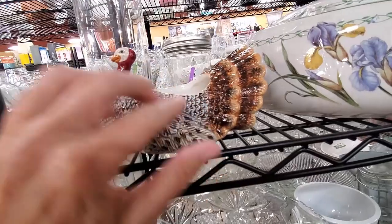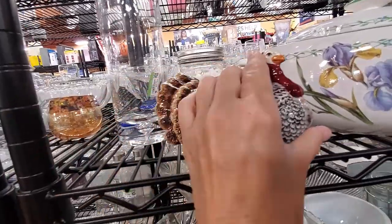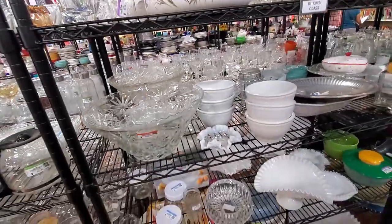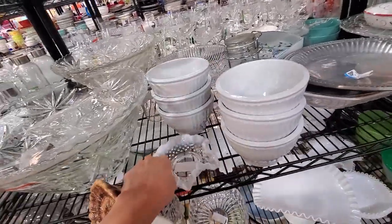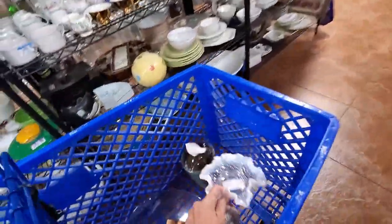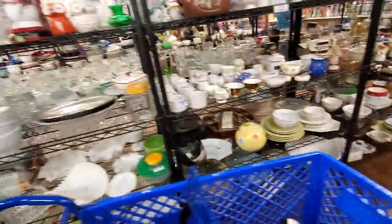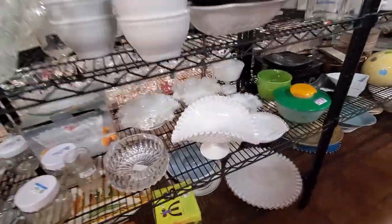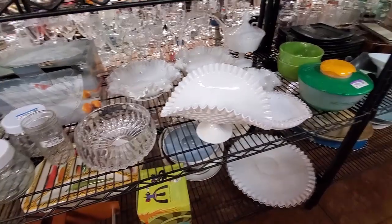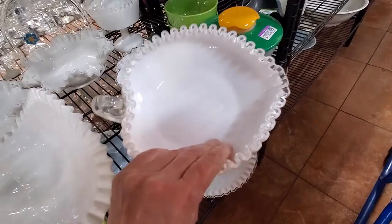I'm finding stuff everywhere I go. This turkey was really well done — reminded me of a Fitz and Floyd piece, but I think it's missing a lid. I'm going to get him anyway. Then I spot more of this hobnail on the shelf, so I grab that piece to go with the other little piece I got. I could actually make a listing and put both pieces together. And then I start spotting Fenton Silvercrest, and I'm going to have to put the camera down as I load the cart.